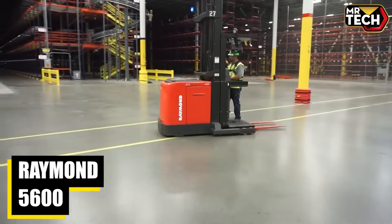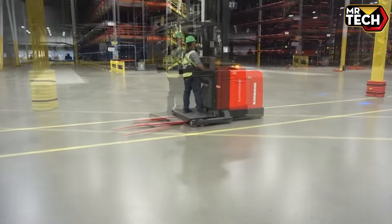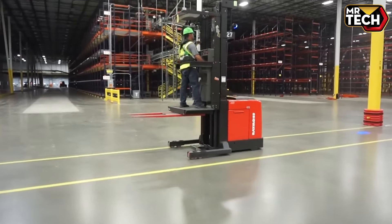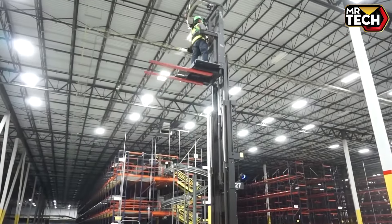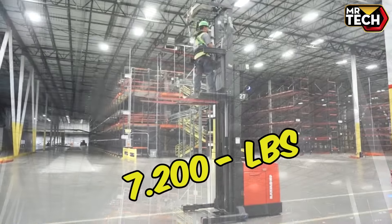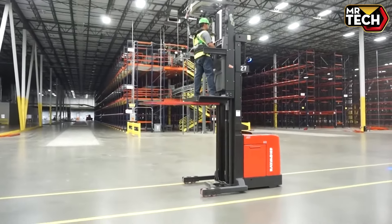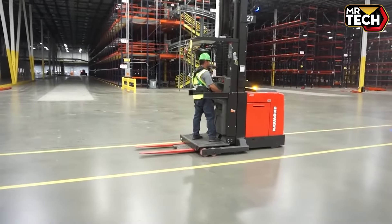Operating the Raymond 5600 is a breeze. Its IntelliGuide system simplifies picking tasks, and the smooth lift action ensures quick order fulfillment. Made in the USA by Raymond, this 7,200 lb machine costs approximately $40,000 — perfect for fast-paced logistics environments.